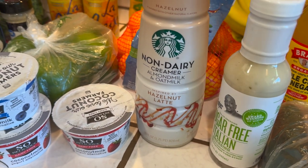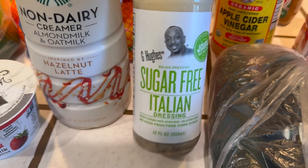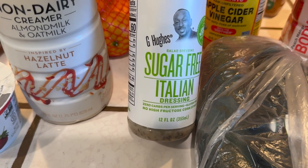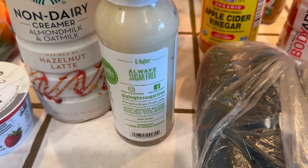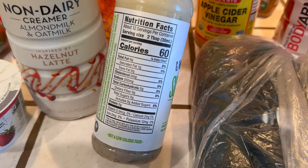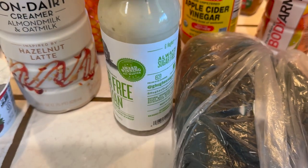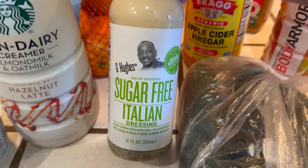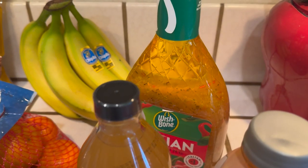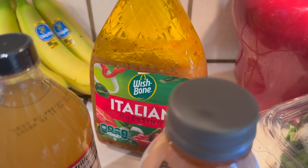This one here I wanted to try — when I saw sugar-free I said this may not taste good, but this is an Italian dressing for my salad. It's 60 calories per serving — two tablespoons — so that's not bad. I'll give it a try. And over here I picked up my regular Wishbone Italian dressing just in case I can't tolerate the sugar-free one.